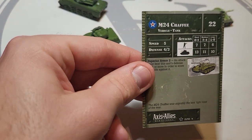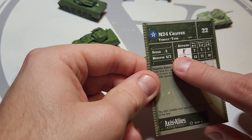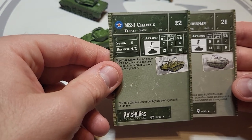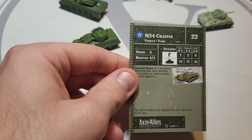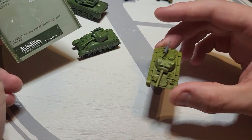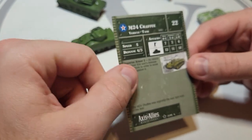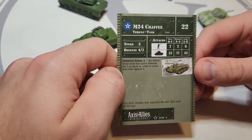Speed of five makes sense. Defense of four/three — seems a little tough with not even an inch of armor. Stats of 7/7/6 against infantry — not great. Against tanks: 13/11/10. Interestingly it has the same gun type as the Sherman but is one point higher at long range against tanks. 'Superior Armor 2' means an attack must beat this unit's defense by two or more to score two hits — I'd say no, I don't think so. The superior armor two, combined with already a four/three defense, is really silly.